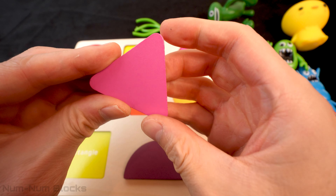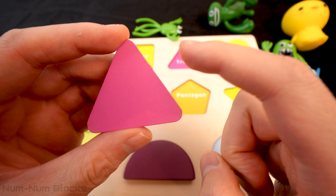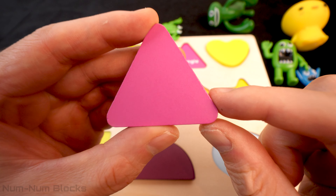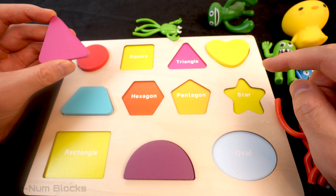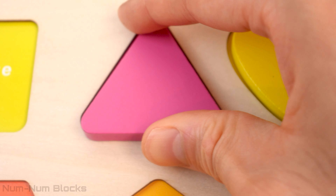Do you know the name of this pink shape? Let's count the sides! One, two, three! A three-sided shape is a triangle! Let's find the triangle on the puzzle! Here it is!